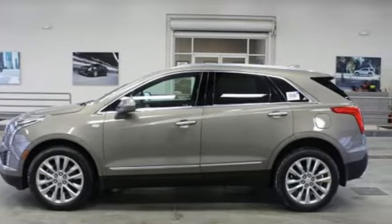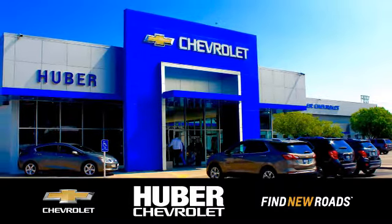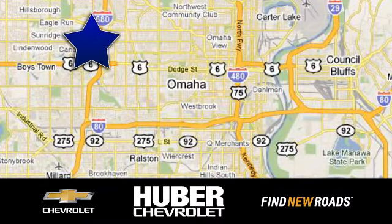See it for yourself when you take it for a test drive. Uber Chevrolet Cadillac. We're located on West Dodge Road in Omaha, Nebraska, on the northeast corner of 114th and East Dodge, under the expressway.